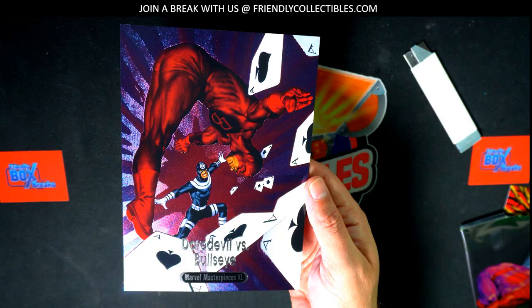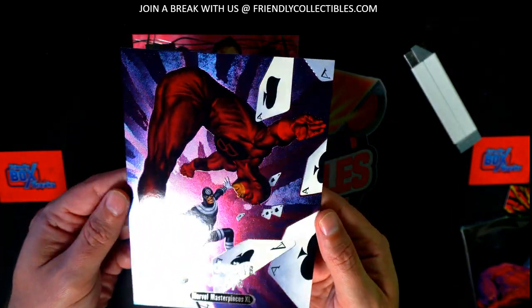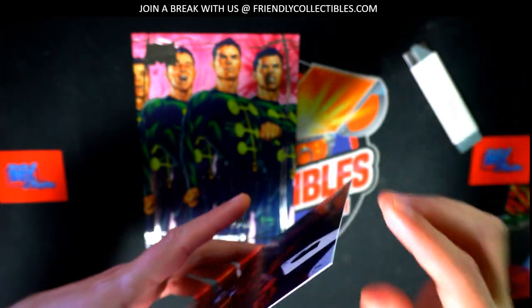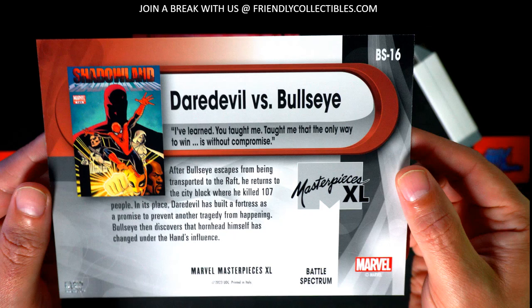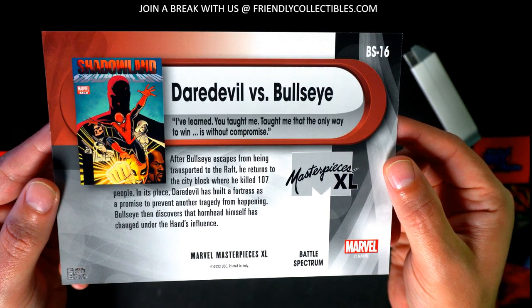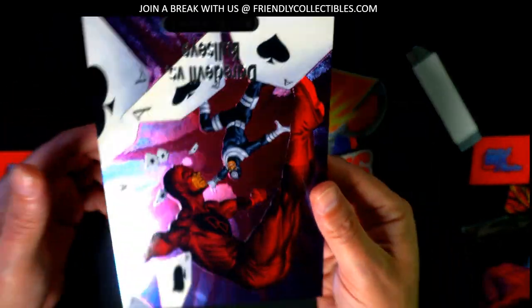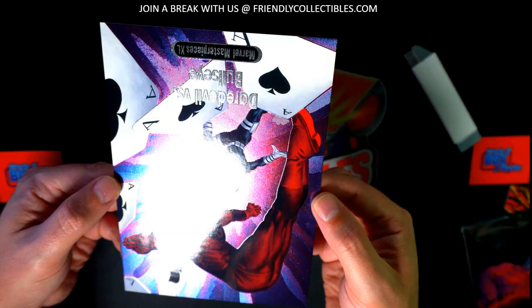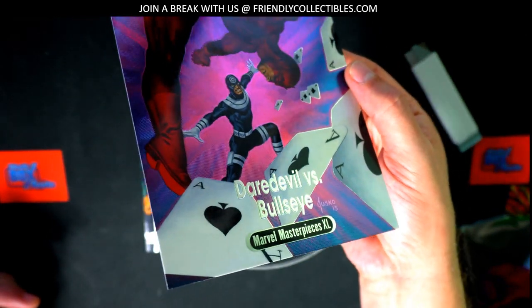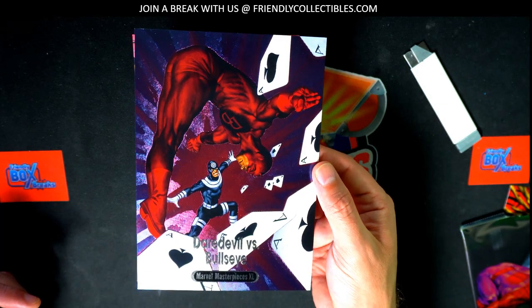Battle Spectrum Gem. Let's see if it's got a serial number on the back. I want to be super careful with this. I do not see a number stamped anywhere. Wow, nice Battle Spectrum! That is awesome. It's got the Marvel Masterpieces XL down here in silver foil with the gem. Nice hit in the break — the Battle Spectrum Gem.